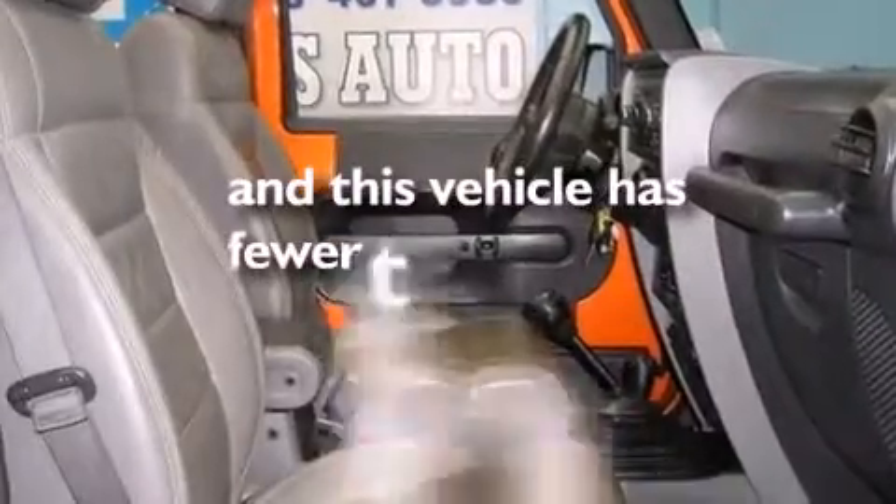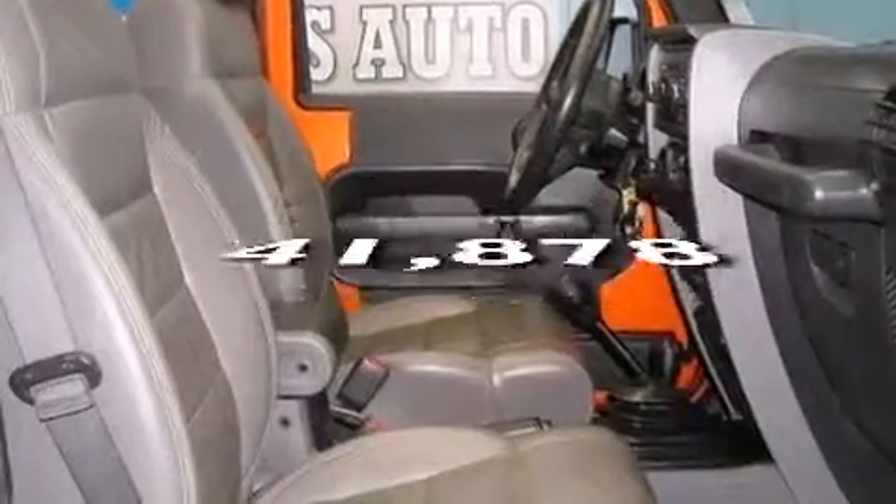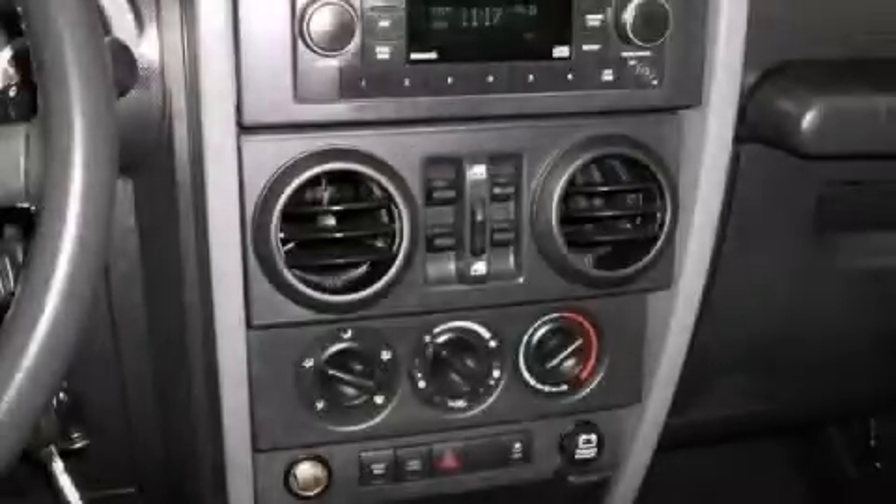This vehicle has fewer than 42,000 miles on the odometer. Call or visit us right now and arrange your test drive today.